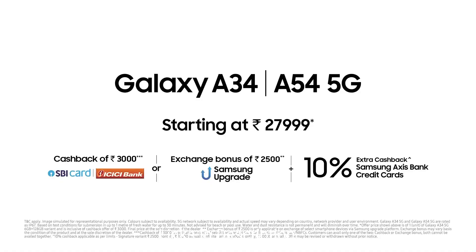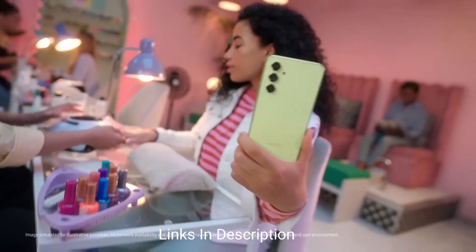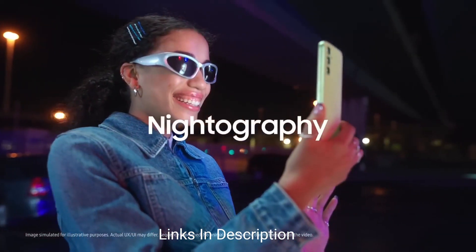This phone looks amazing, and not only does it look amazing, the display is very beautiful. The phone comes with a Super AMOLED display with Full HD resolution at 6.6 inches, and it also comes with Corning Gorilla Glass 5 protection.